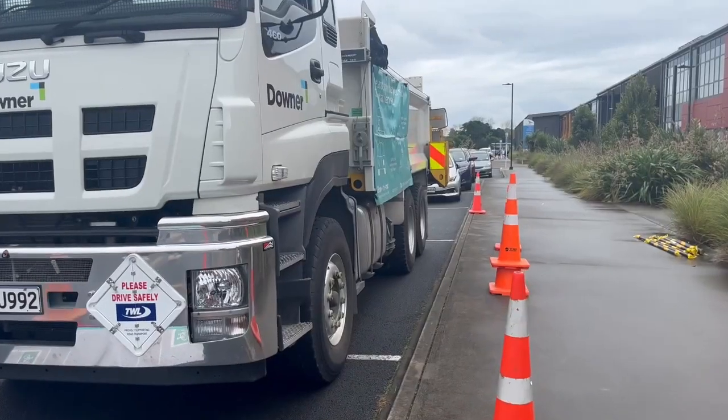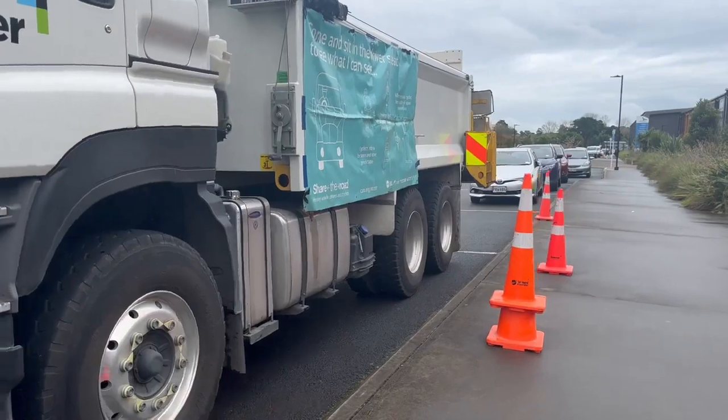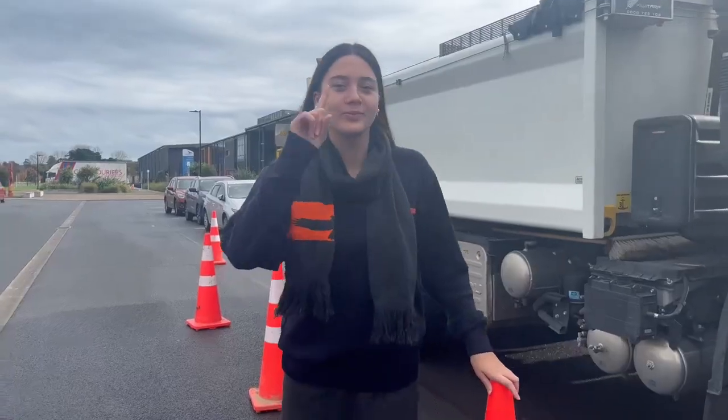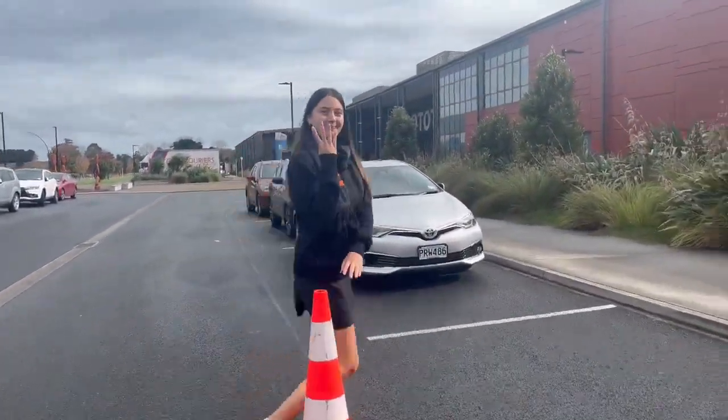We were fortunate enough to have Downer come to Rotatuna and show just how important it is to stay safe and seen around trucks. Firstly, they got us to count the cones all around the truck. These cones represented pedestrians and cyclists.